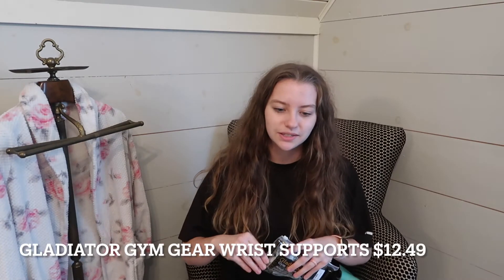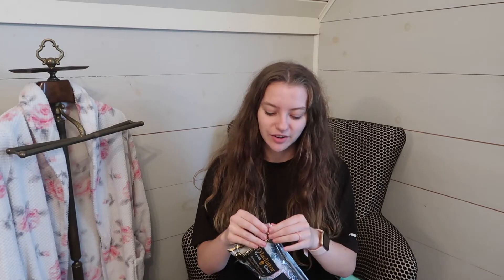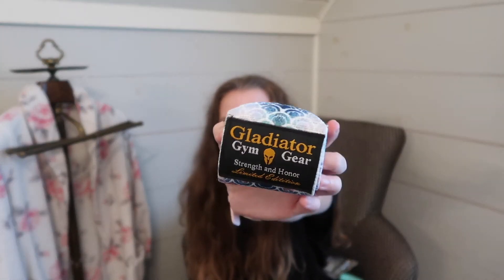I think I unboxed these in a vlog but I actually tried them out and they work really really great. I've been using them for a while now. These are wrist supports and they are by Gladiator Gym Gear. They are a mermaid pattern and I just think that they're really cute. I got these for $12.49 on sale.